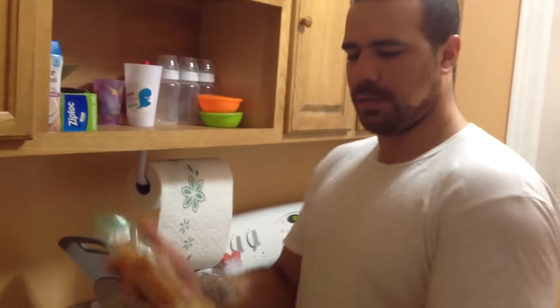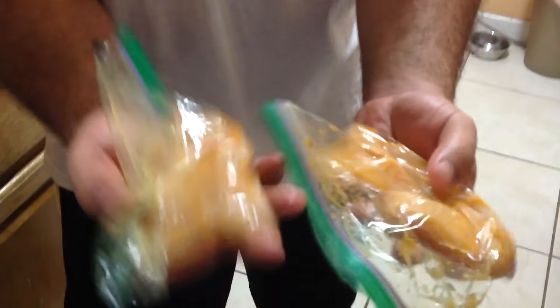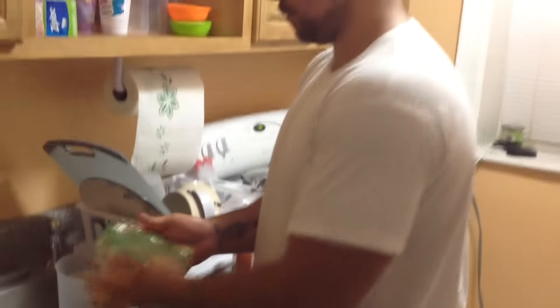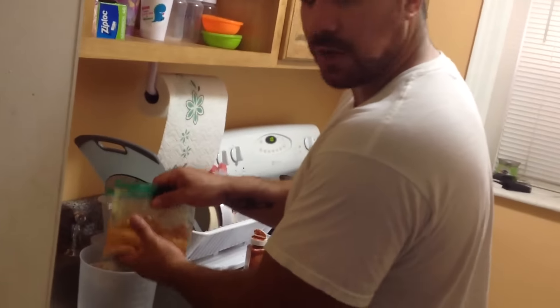Now you can see it's all mixed up nice and well — got that oil and cayenne pepper mixed into the chicken. Let it sit for a few minutes, chefing it up. I should be eating like this.